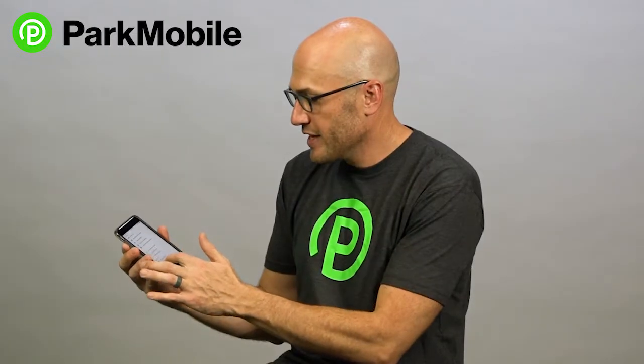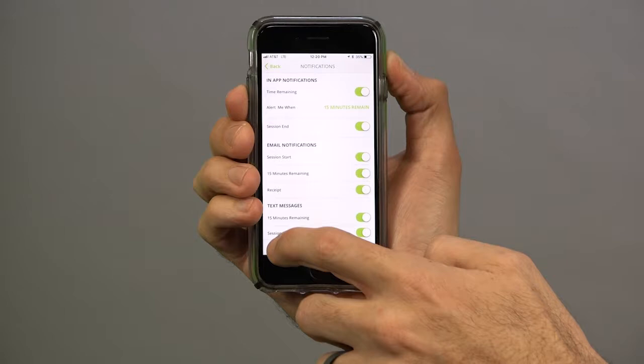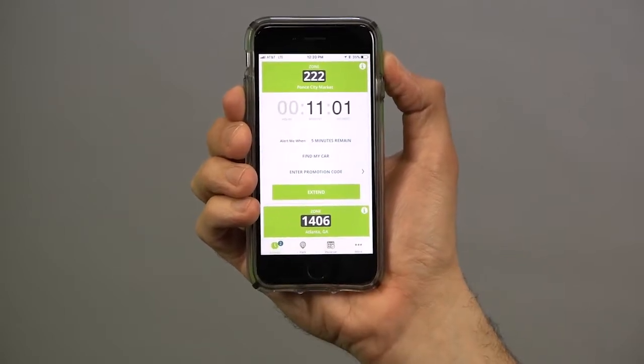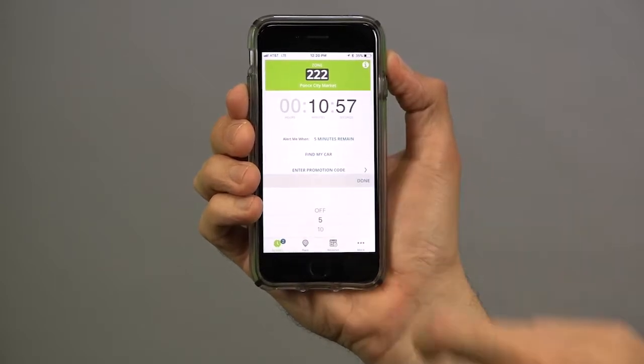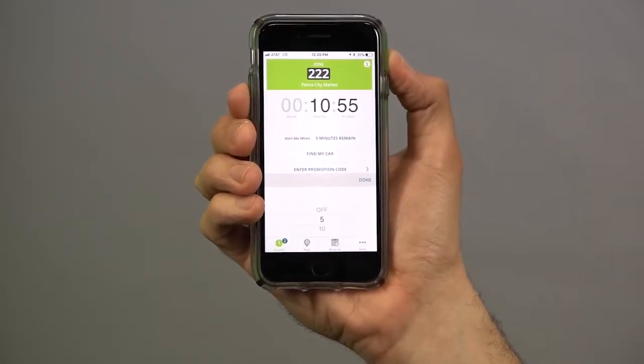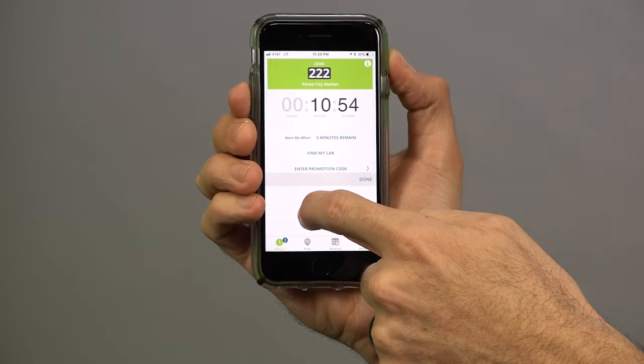Even when you're in a parking session, you're able to customize the kind of alerts you want to get. Right here I have an active parking session going and it says alert me when five minutes remain. Now if I want to change that, it's very easy to do — just click on that, and actually I want to get alerted when there's ten minutes remaining in the parking session.